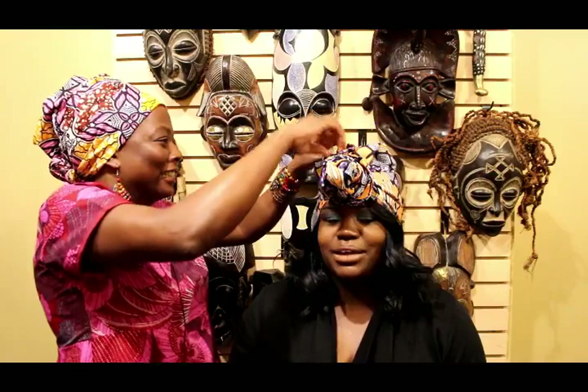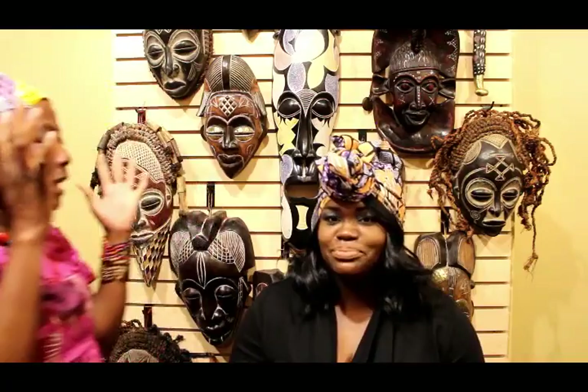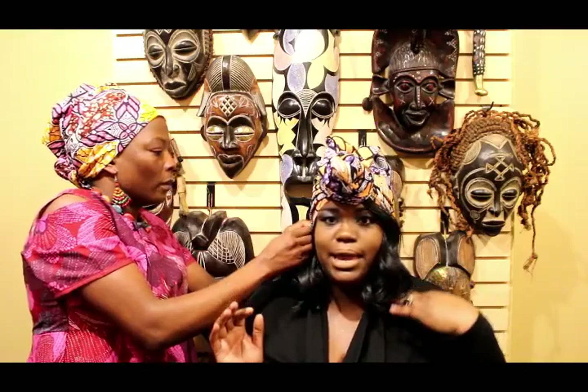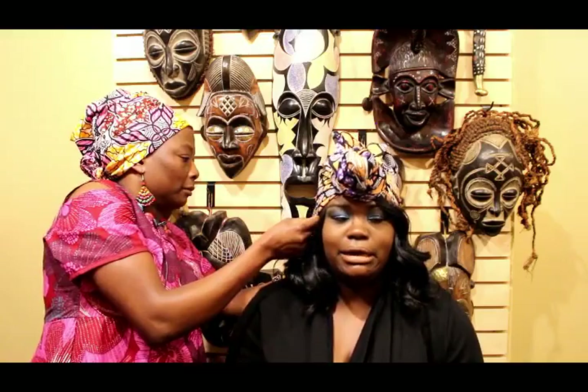Now I've got to go home and practice — I'm going to be in the mirror forever. My son is going to be like, mom, stop. Because when you do your own head, it's easier for you to tie. This is secure. But I always wonder: is it going to fall off my head? Now I can just put on my little Fulani earrings. There you go — I love them!